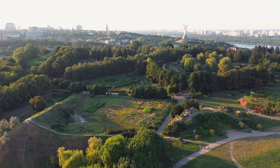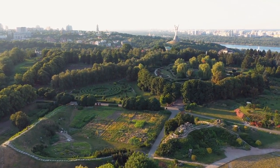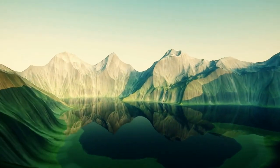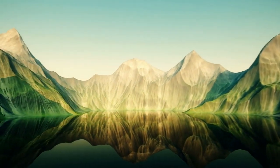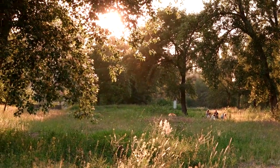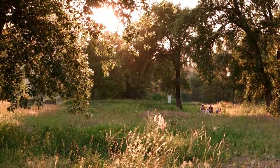At number 4, we invite you to visit the breathtaking Royal Botanic Garden Edinburgh. Explore its vast collection of plants, discover tranquil landscapes, and wander through the captivating glasshouses. Take a moment to connect with nature, enjoy a peaceful picnic, and let the serenity of the gardens rejuvenate your senses.